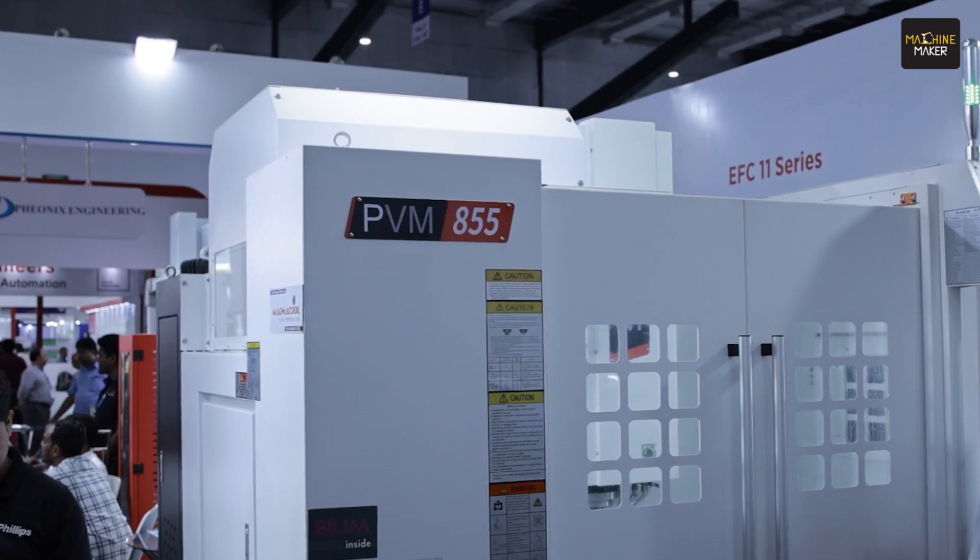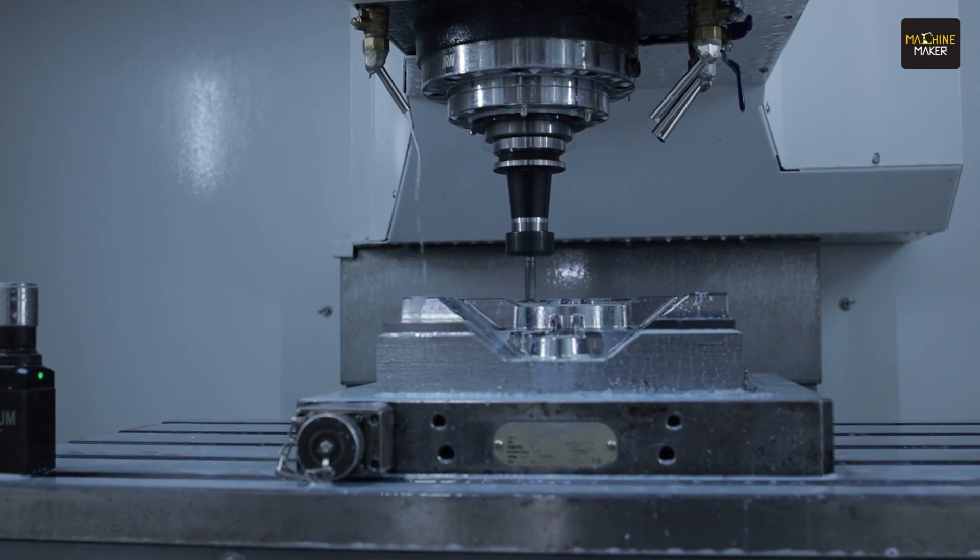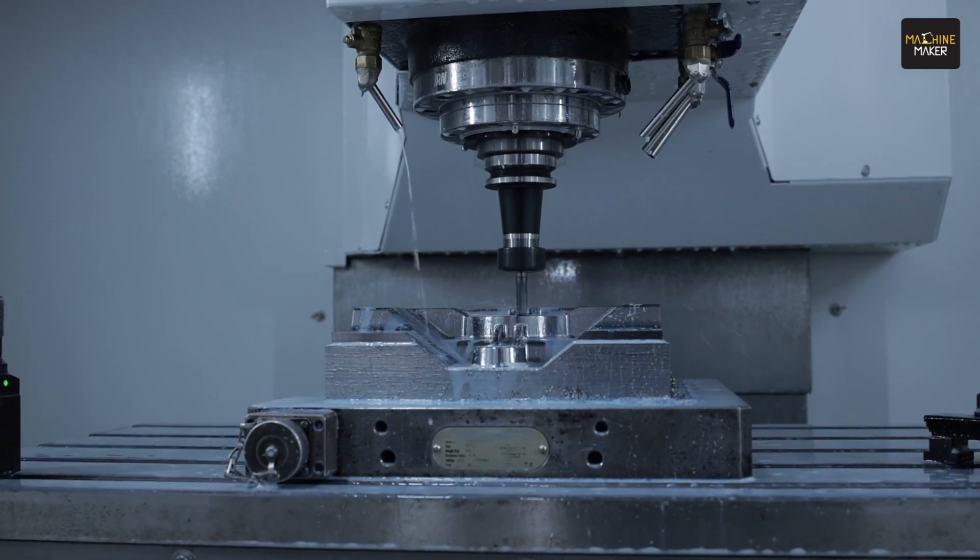We are here at INTEK Coimatur. INTEK is a good platform for us to explore our PVM machine in this Coimatur market, because Coimatur is an emerging market where a lot of opportunities have already been forecasted. INTEK is the right platform to explore this market opportunity. In Japan, in the last three months, we have booked more than 100 plus machines.